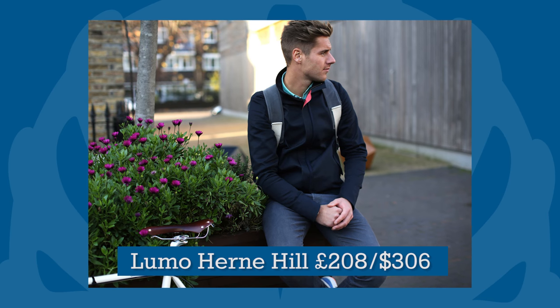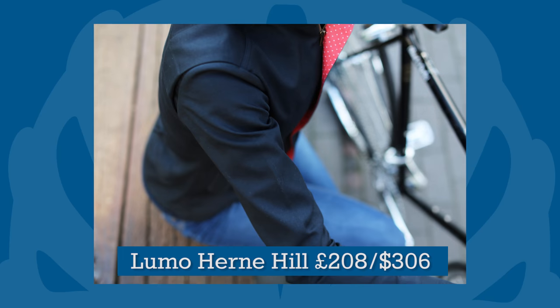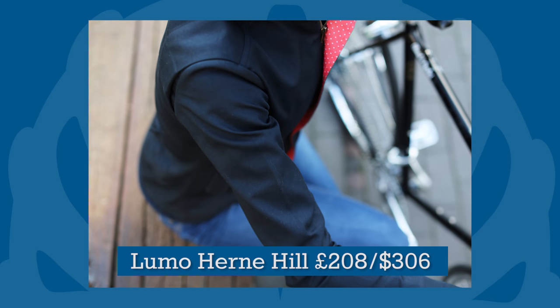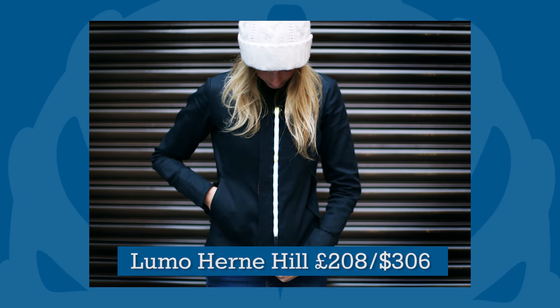Commuters equally obsessed with style and safety will appreciate the Lumo Hernhill Harrington jacket. Beautifully cut in men's or ladies' cycling-specific fit, and made from moderately techy fabric, the multitude of lights are almost invisible when switched off.